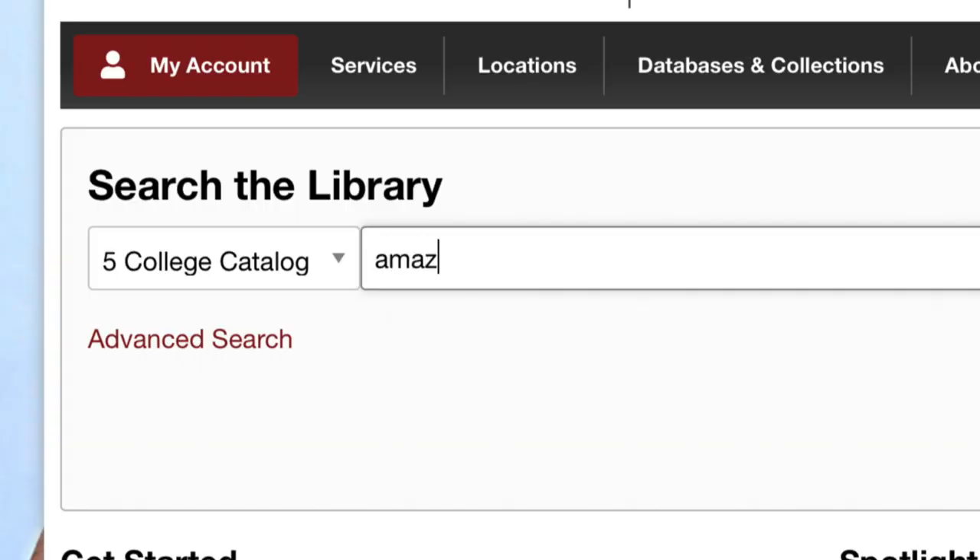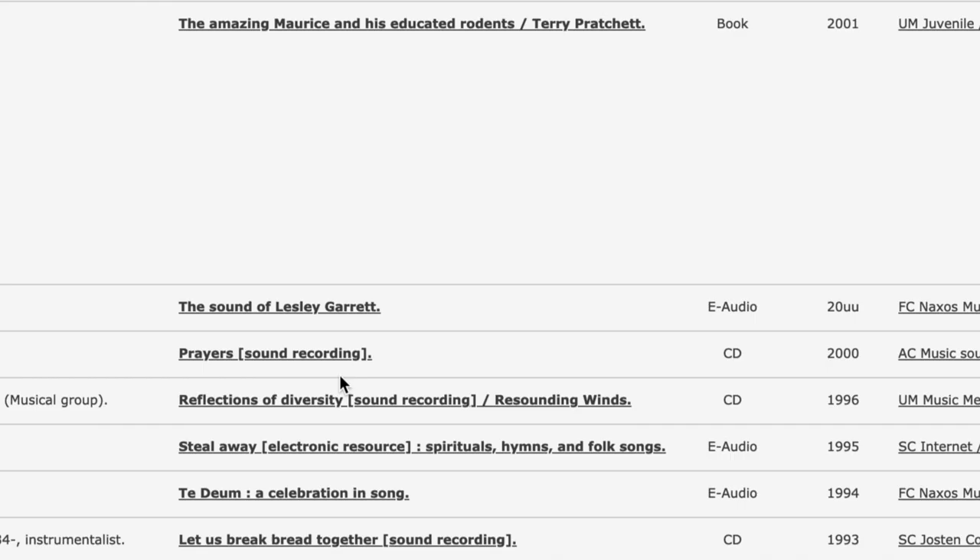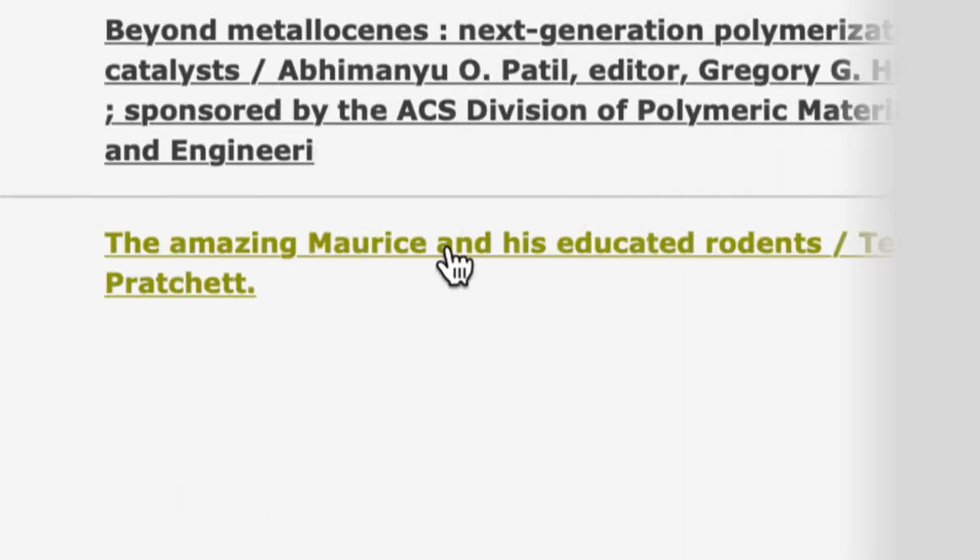Type in the title of your book and click search. Scroll through your results. Voila! There's the book I'm looking for — it's The Amazing Maurice and His Educated Rodents.